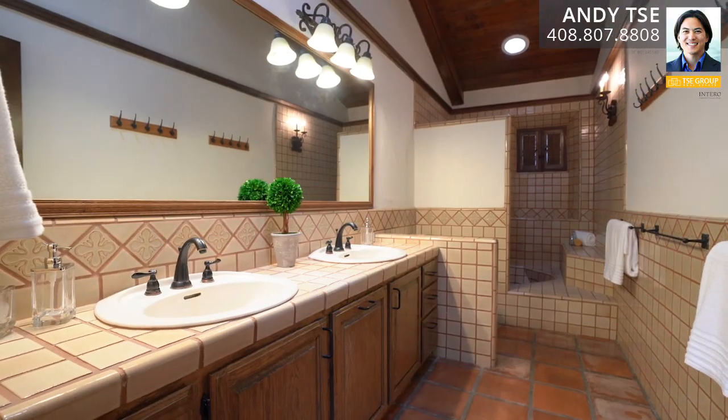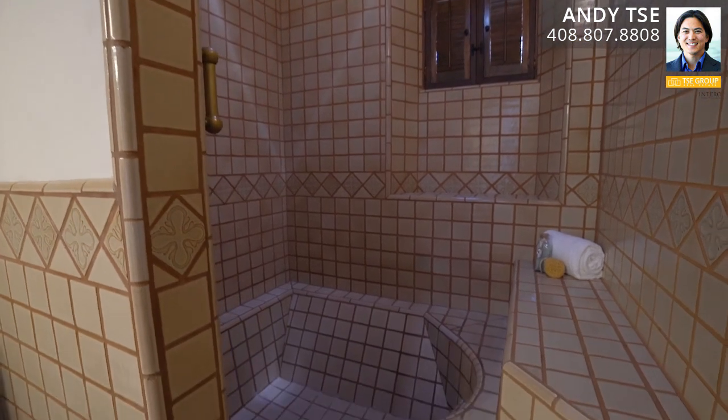The hallway bathroom features terracotta tile flooring, tile shower over tub, and dual sink vanity.